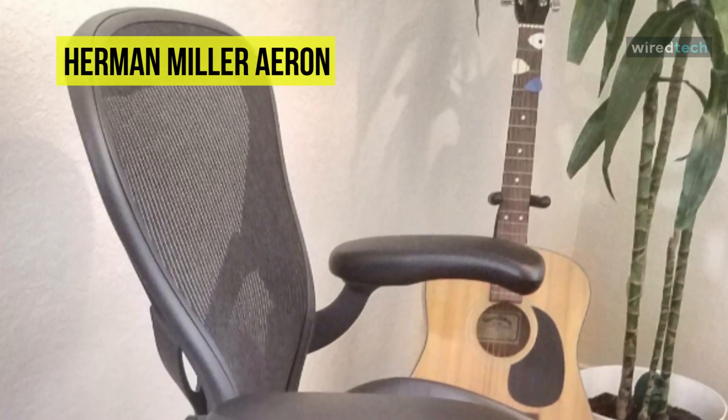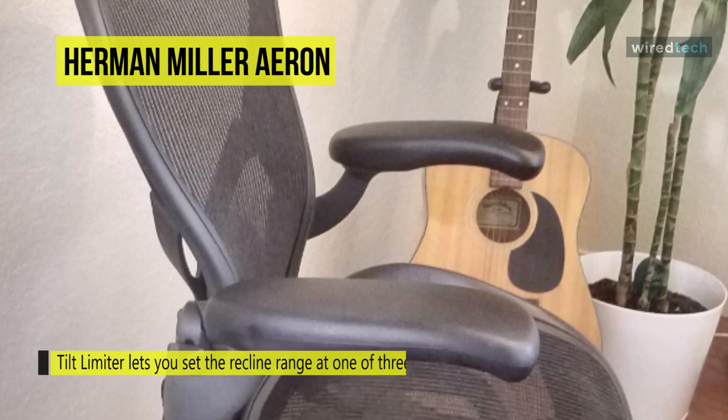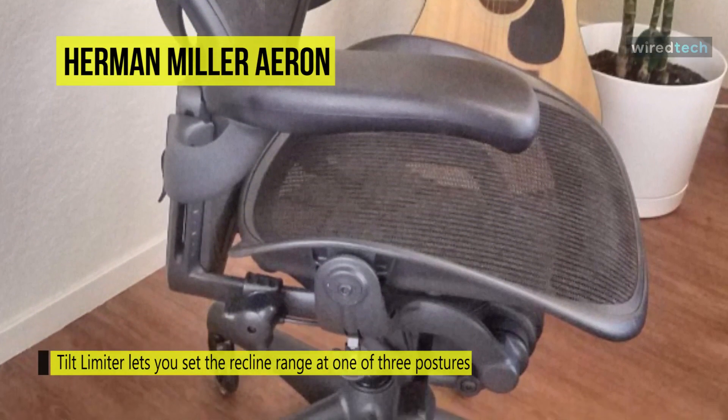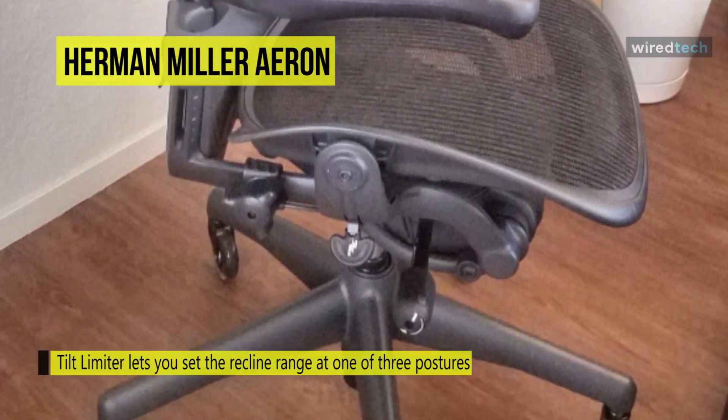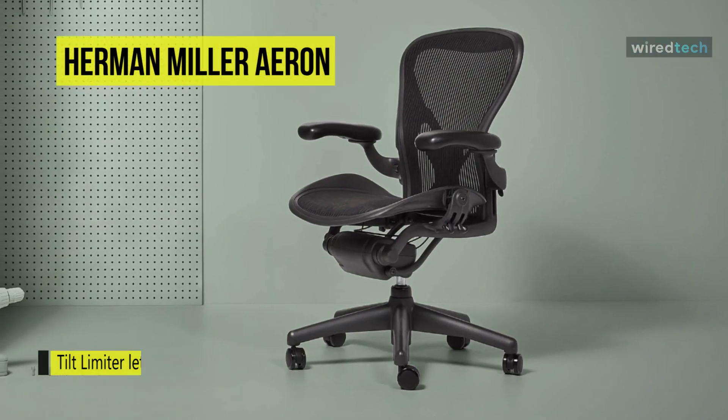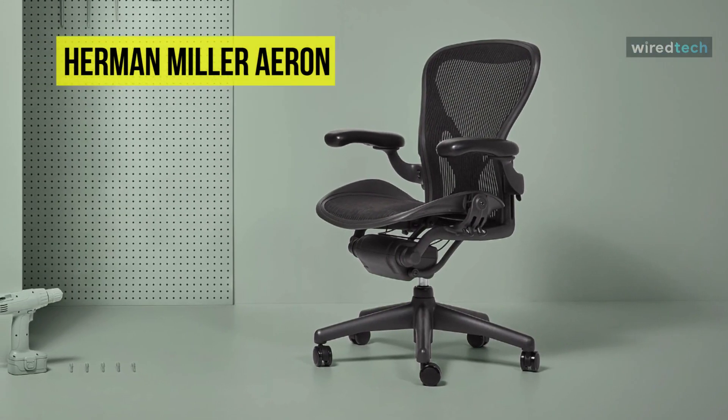Its functionality shows through, contributing to a distinctive look that invites you to sit and experience the chair for yourself. With its aeration, inclusive sizing, support for natural ways the human body moves when seated, and environmentally sensitive design, Aeron challenged practically every convention about office chairs.